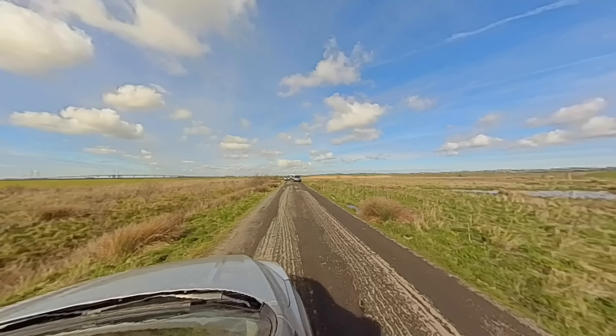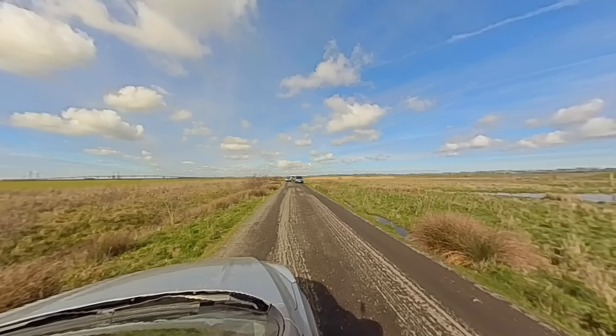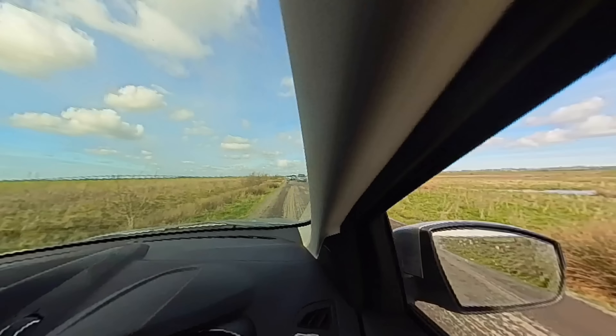Although this visit to Elmley was on a Saturday and it was a nice sunny day, it wasn't too crowded. There were plenty of people there and quite a few photographers, but the track is long enough that there's space enough for everybody.